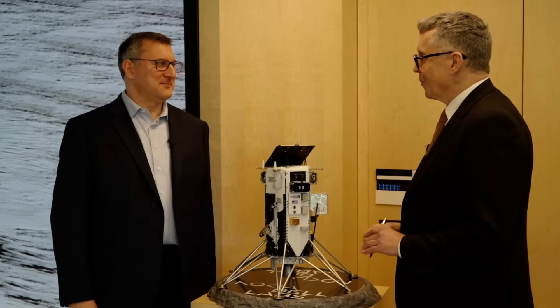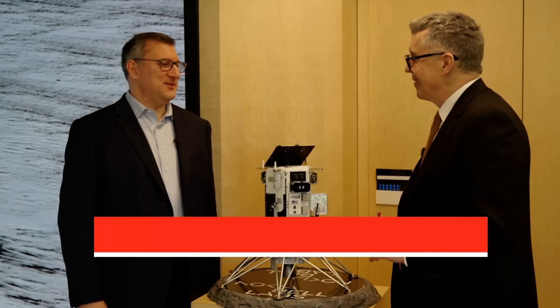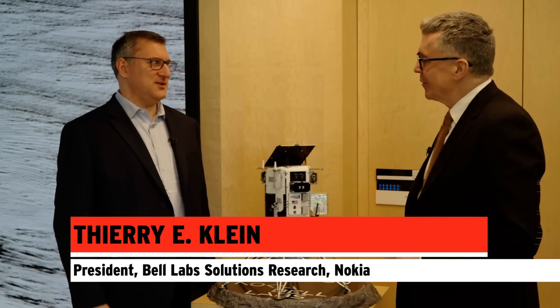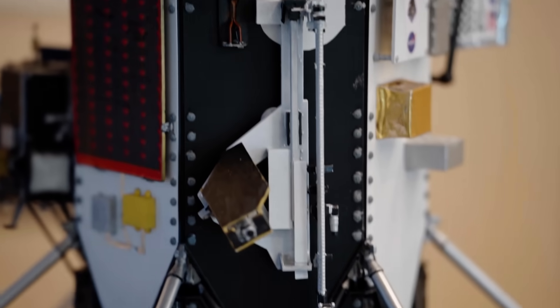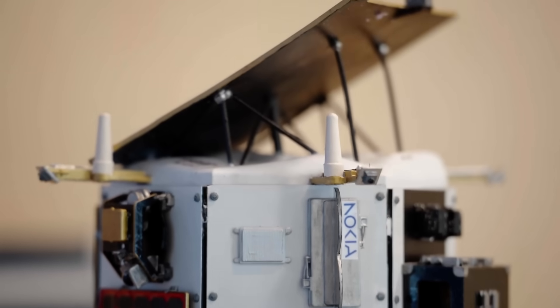Nokia has been to the moon. We're into the moon. We have a long history in space exploration and communication in space, but now we deployed and operate the first cellular network on the moon with the recent Intuitive Machines IM2 mission.